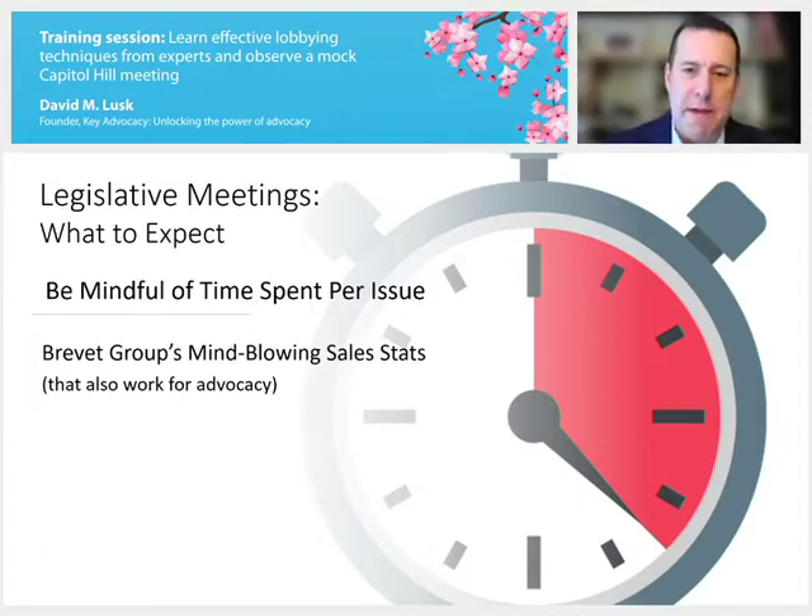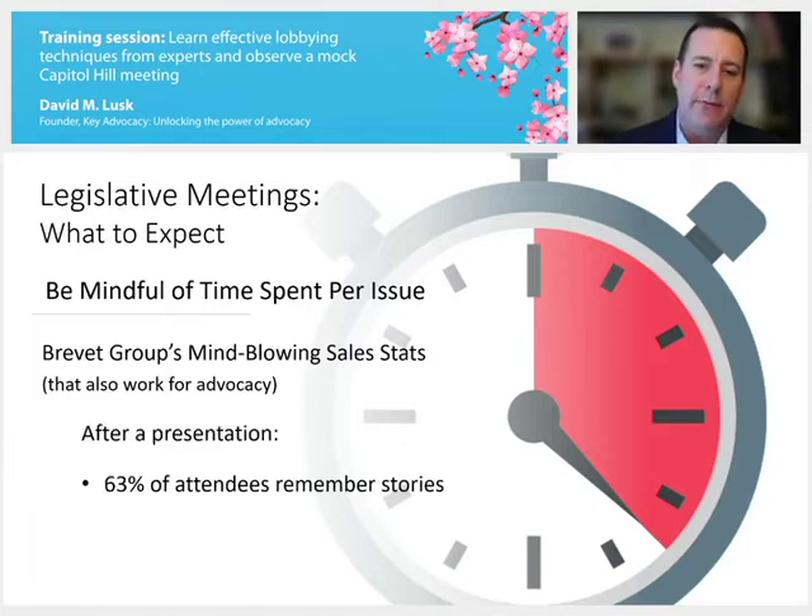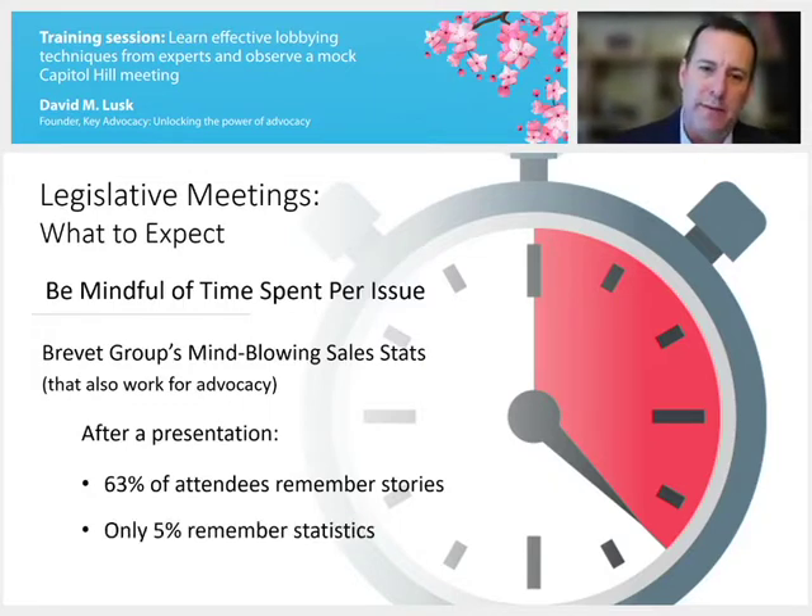You want to maximize the use of the time that you have. Some interesting research by the Brevit Group shows the effectiveness of remembering personal stories after a presentation. What the Brevit Group found was that 63% of attendees remembered stories that were shared, while only 5% remember statistics. So as you prepare for these meetings and review the data sheets and issue briefs the AMA has prepared, understand that your meeting shouldn't be built on numbers — the numbers should enhance the foundation, which is your personal story.